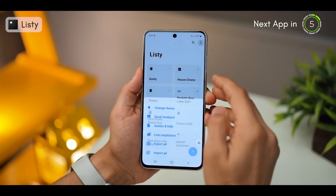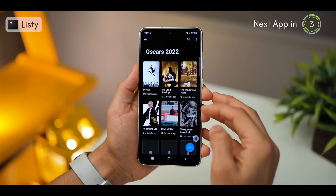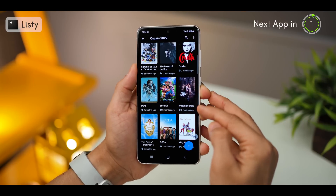You select the bucket, give it a name, and just start adding any good stuff you hear. And it's got a dark mode that looks phenomenal.